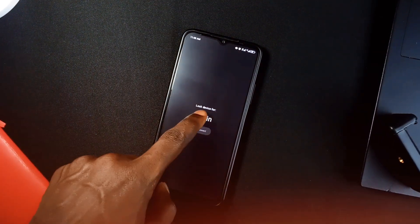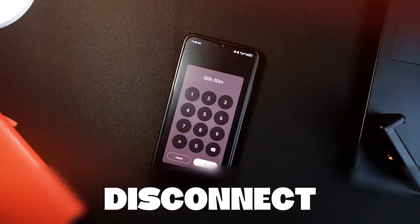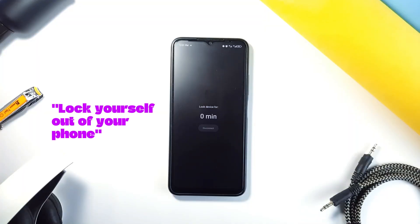Alright, let's talk about an application that is going to change how you focus. Check out Disconnect. It is the ultimate lock-yourself-out-of-your-phone application.